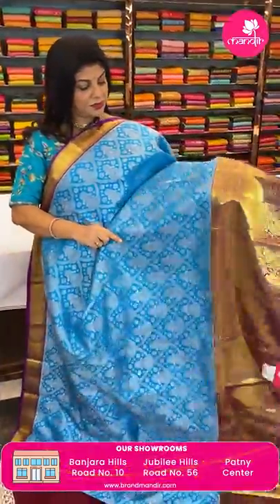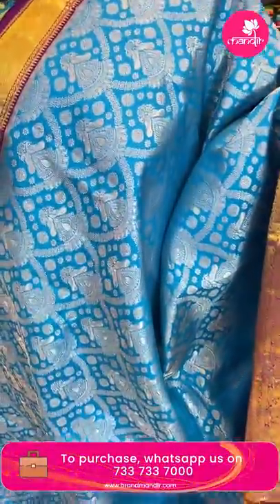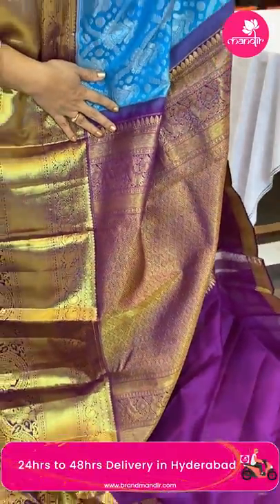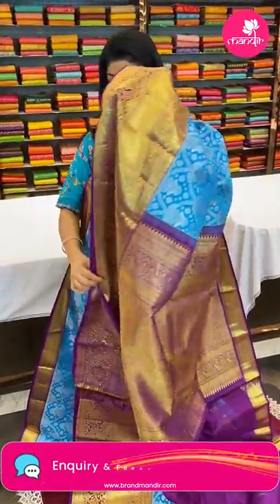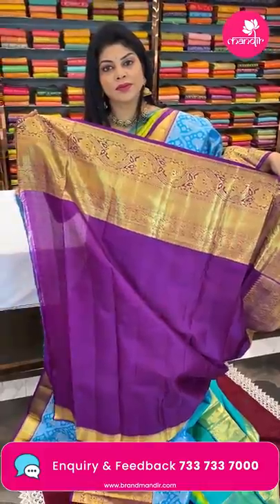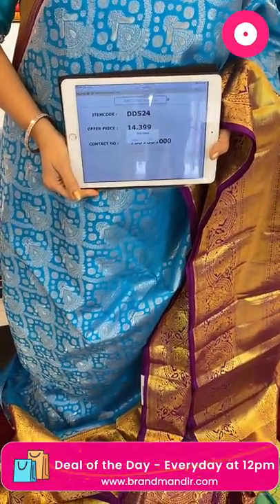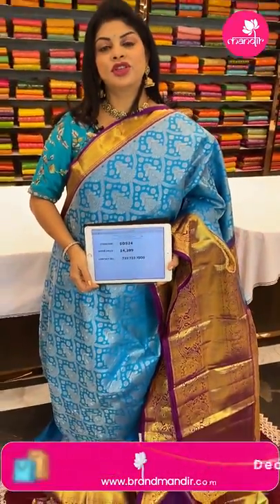Next one — blue and magenta pink, scallop design all over the body with double peacocks and florals. Border contrast cross kadi with florals, peacocks and vines. Pallu contrast with cross sticks and diamonds, beautiful peacock border. Blouse contrast with border. So lovely. Pricing: 14,399 — code DD524. Take a screenshot and WhatsApp us on 733 733 7000. We ship globally, within Hyderabad cash on delivery. Visit www.brandmandi.com for everyday exciting deals.